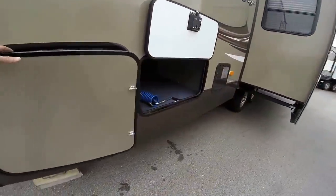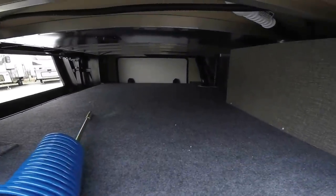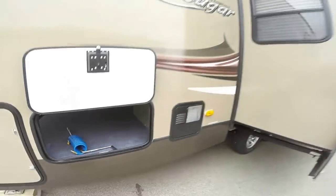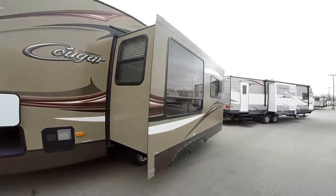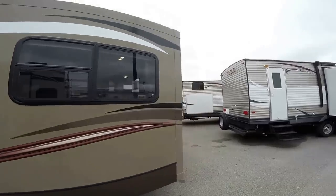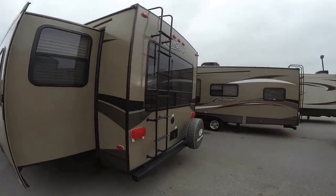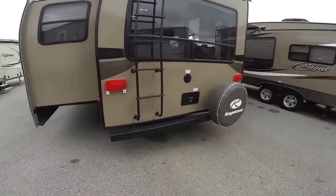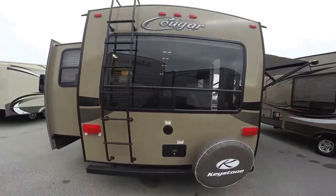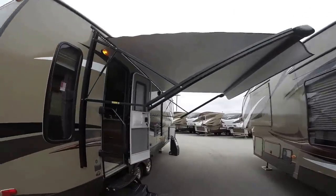Two 30-pound propane tanks that we fill up for you. There's all that storage again. Here's your slide. Nice beige exterior. Power jacks in the front, power jacks in the back. There's your ladder. Spare tire with cover.